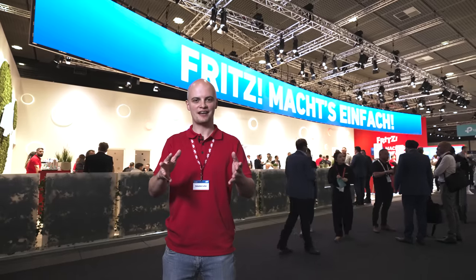Fritz makes it easy. At IFA 2022, Germany's biggest tech show, we show you how to quickly get online, how to mesh your home network, how to conveniently save energy, and more. Let's go!